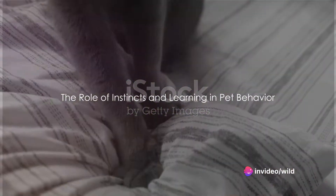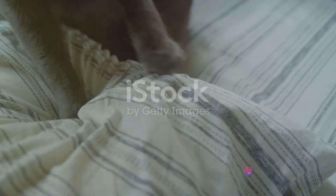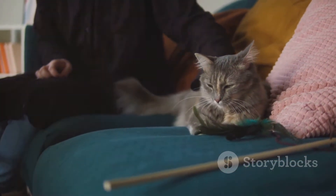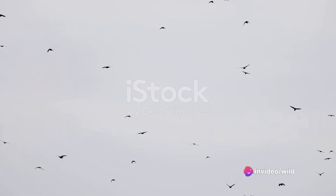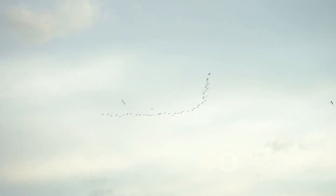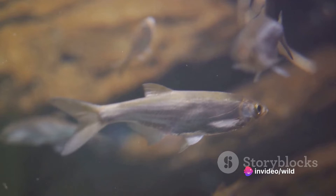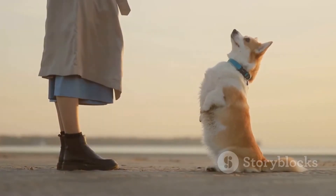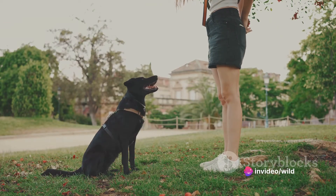Our pets also exhibit a mix of instincts and learned behaviours. A cat that kneads its paws is displaying instinctual behaviour, harking back to its wild ancestors who needed to soften their sleeping areas. On the other hand, a dog that sits when you hold up a treat has learned this behaviour through training. Birds have an innate instinct to fly, yet they learn specific flight patterns and migration routes from their flock. Similarly, a pet rabbit instinctively knows to burrow, but learns from its environment where it's safe to do so. Even fish have instinctual behaviours like swimming in schools for protection, but also learn from their tank mates about food sources. This interplay between instinct and learning helps our pets adapt to their domesticated lives.